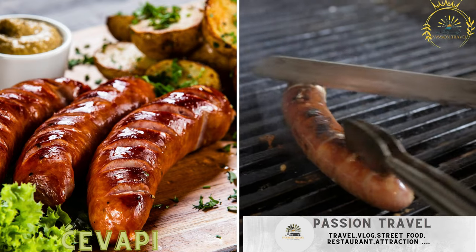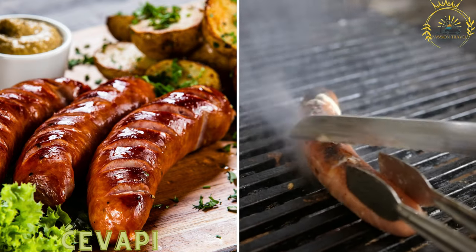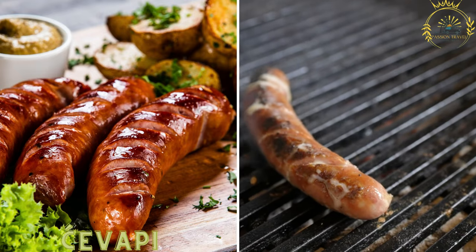Savapi — these are grilled meat sausages, usually made from a mixture of beef and lamb, served in somun, a type of bread, with onions and kajmak, a creamy dairy product.